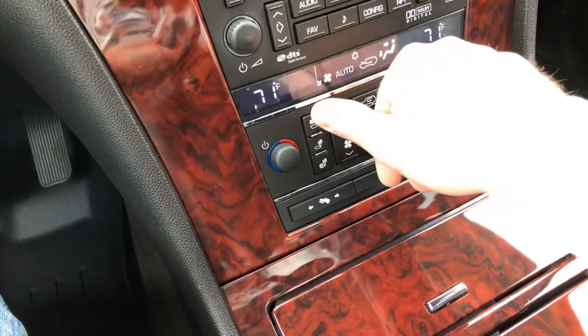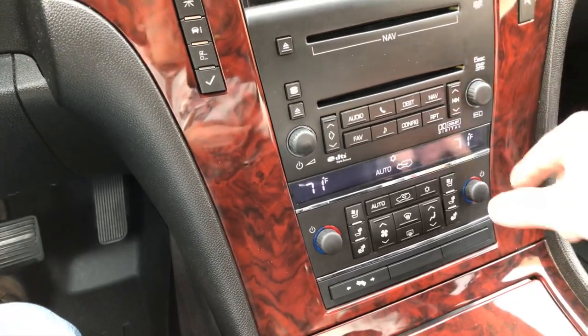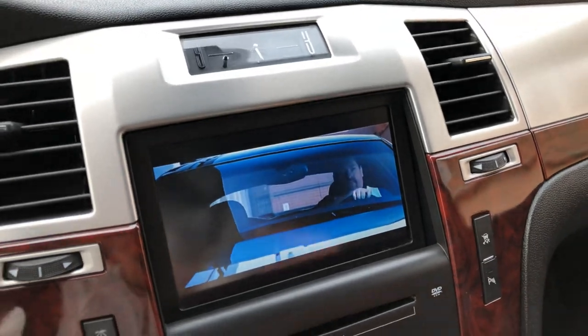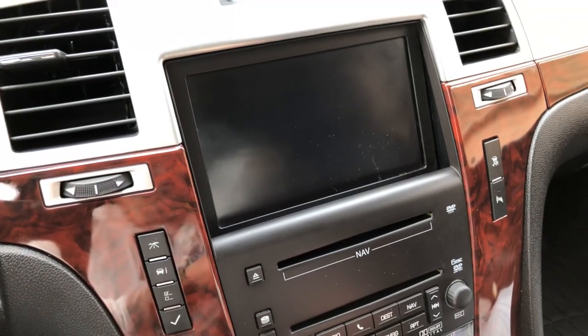Very nice. Heated and cooled seats. Adjustable power pedals. AM, FM, CD, XM satellite radio. Right now I've got a DVD in — when you're in park you can watch it on the screen. And you've got your navigation system.